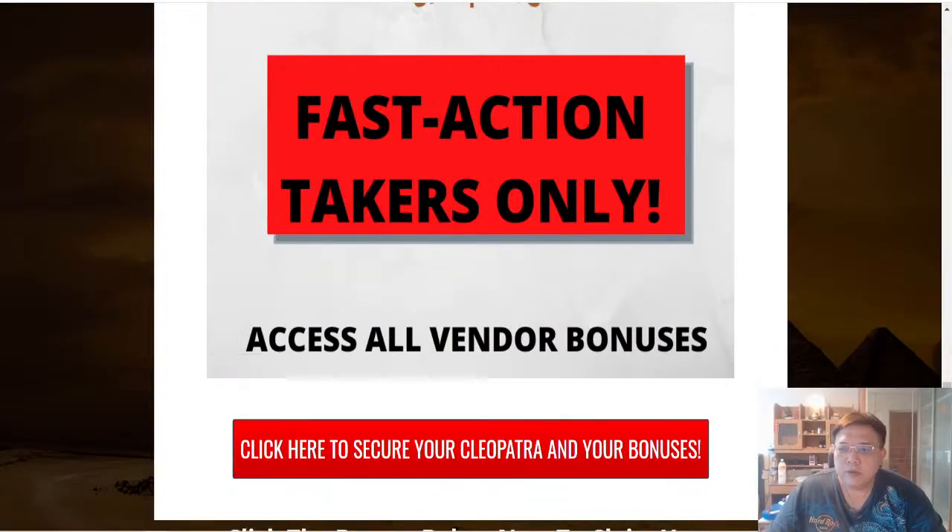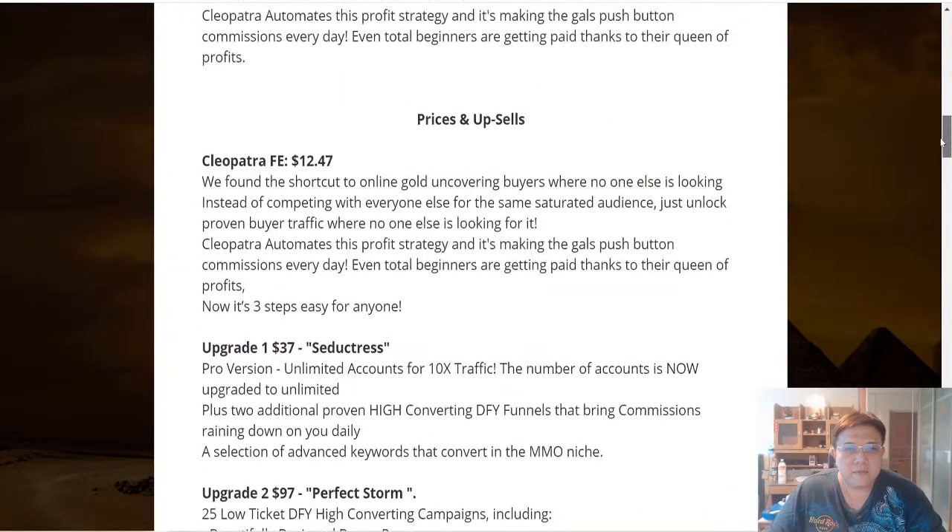So what are the price points of Cleopatra? The front-end offer is priced at $12.47 — it's a very easy three-step system. Step one is to purchase Cleopatra. Step two is to download the Chrome extension and make use of the done-for-you campaigns. Step three is to start seeing traffic flowing in from LinkedIn and potentially making your commissions.